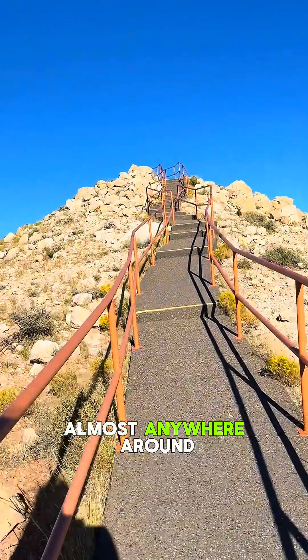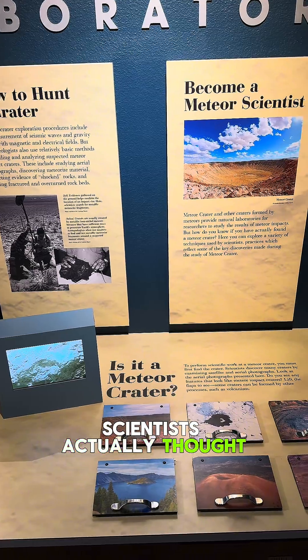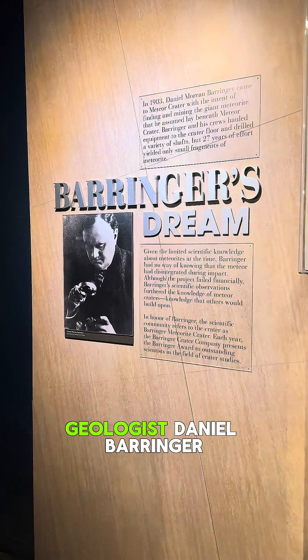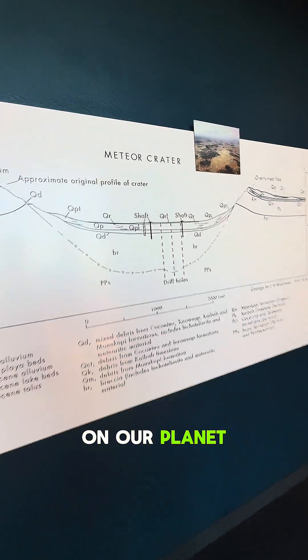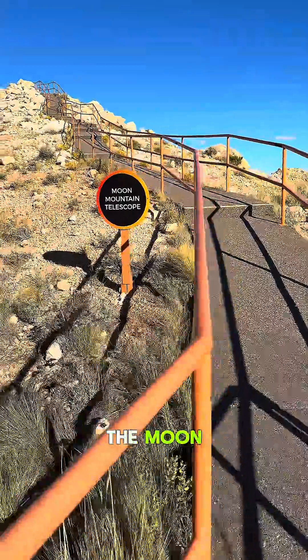You can see the crater from almost anywhere around the visitor center. Now at first, scientists actually thought this was a volcanic crater. But in the early 1900s, geologist Daniel Behringer proved it was created by a meteor impact — one of the first ever confirmed on our planet. His work completely changed how we understand craters on Earth, and even on the moon.